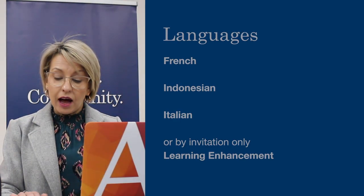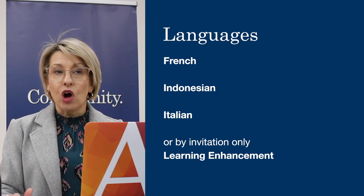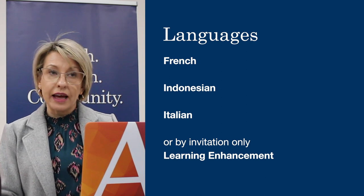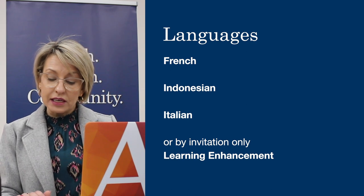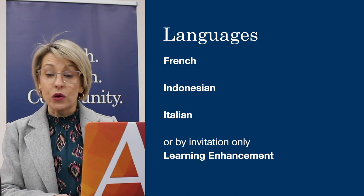Languages offer students a multitude of different skills. Students will continue with the language they have studied in Year 8, or they also have the ability to move into learning enhancement, which is by invitation only.